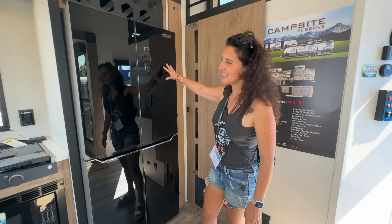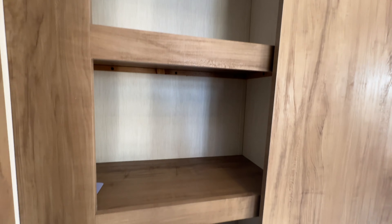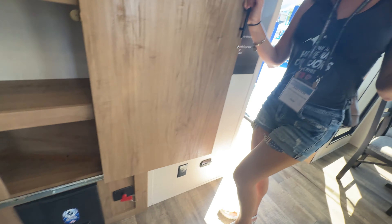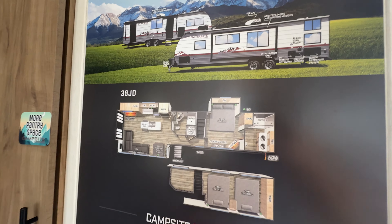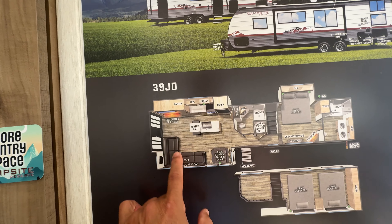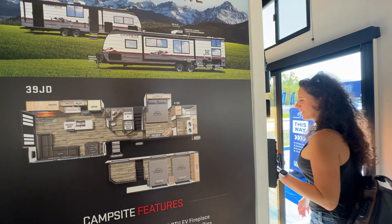This is RVing on steroids. The new refrigerator layout is very modern looking. And over here you have another pantry storage — you can put all your pasta and pasta sauce in there. Here's the full 39 JD floor plan we just showed you from the outside, with all those features and benefits. We still have the bathroom and rear bedroom to go.